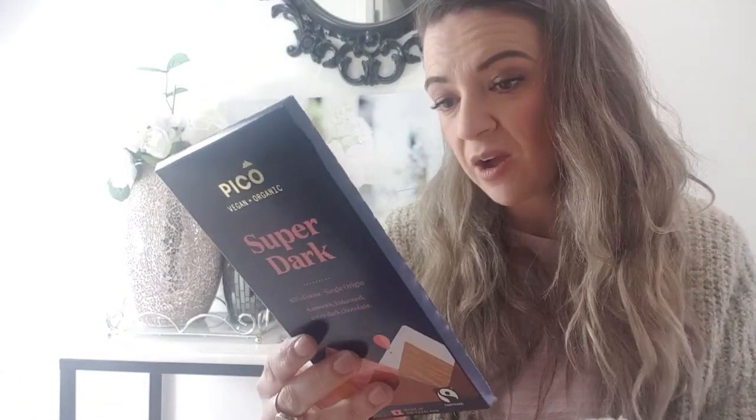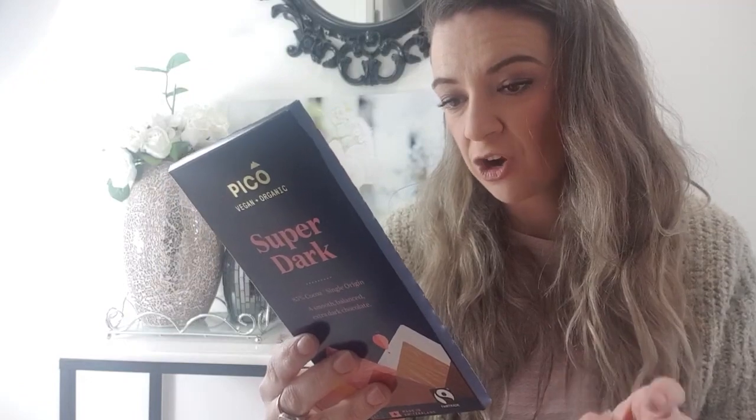The second-last product is a dark chocolate bar — mine is 85% cocoa, single origin, smooth balanced extra dark chocolate. My daughter actually loves super dark chocolate and will eat the highest percentage she can get. This one is vegan and organic, with no artificial colors, flavors, preservatives, no emulsifiers, and non-GMO. The only ingredients are cocoa solids, cocoa mass, cocoa butter, organic sugar, and vanilla pods.